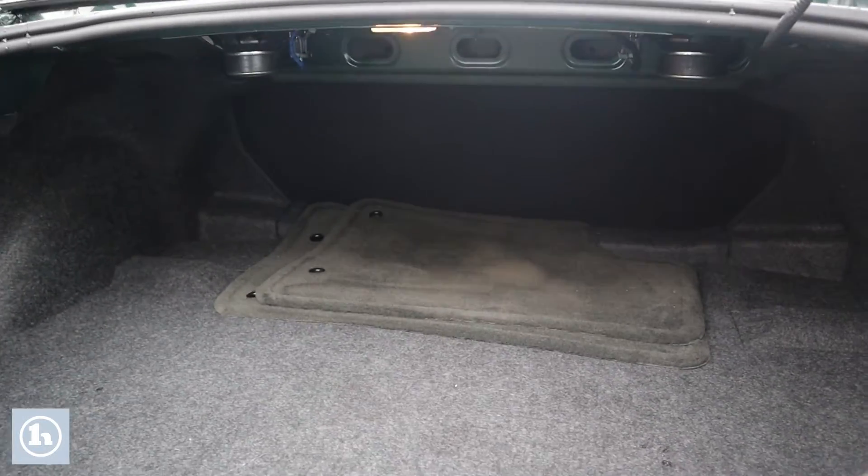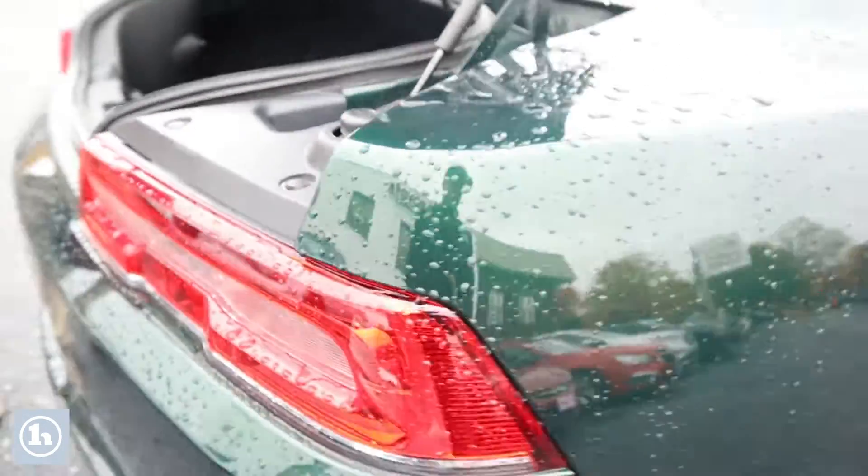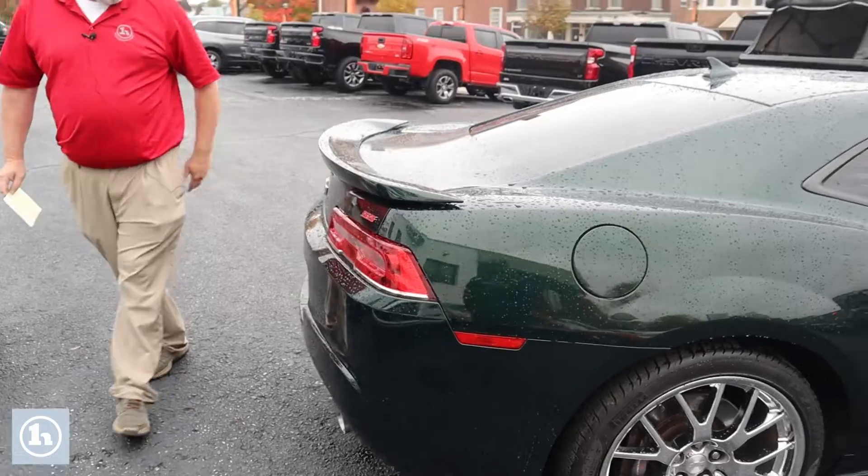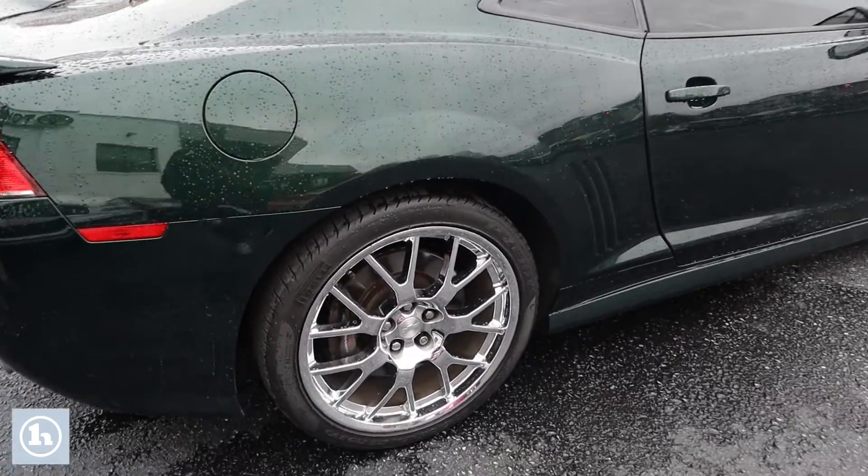We'll pop the back here and let you look inside the trunk — there you go, lots of room. This thing does have a backup camera. We'll come on down this side; let you see this side looks just as good as the other.